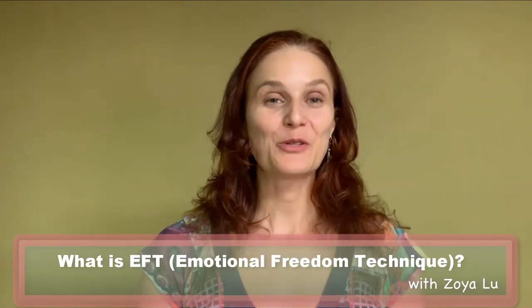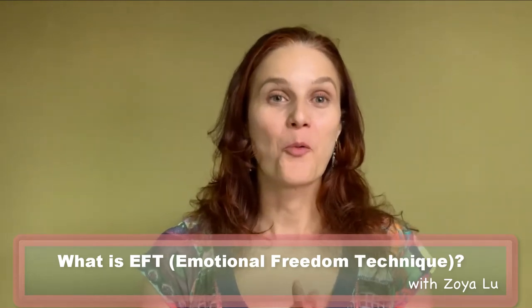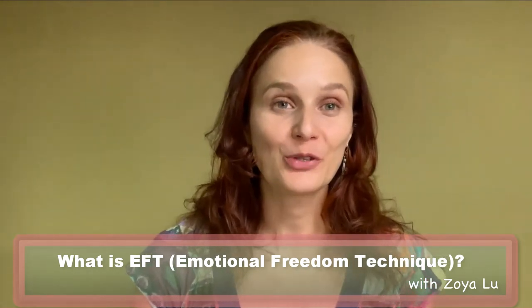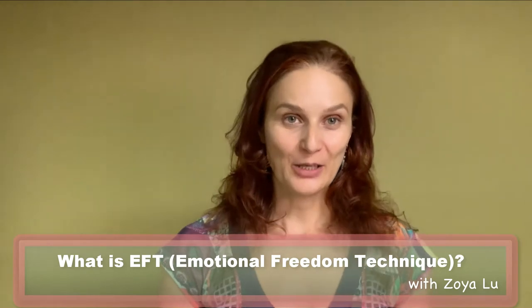In this video I'm going to explain what EFT is — Emotional Freedom Technique. Welcome to Womb Moon Yoga, the way of life that helps women to be free and joyful in their bodies.